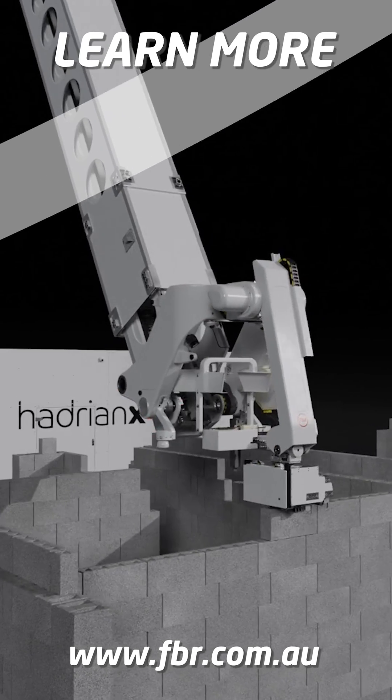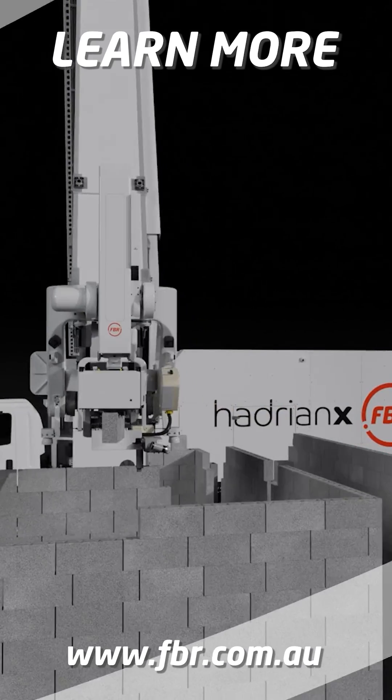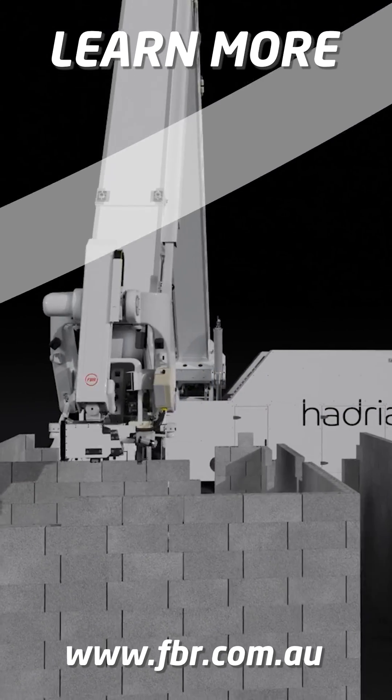To learn more about the Hadrian X construction robot, visit our website at fbr.com.au.